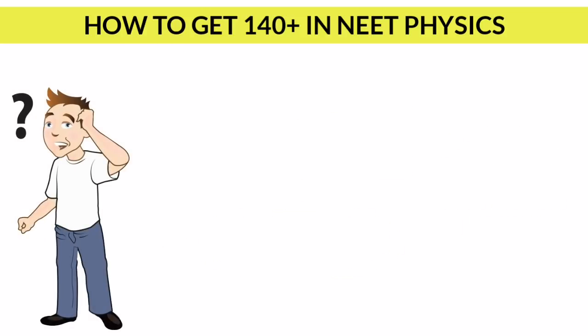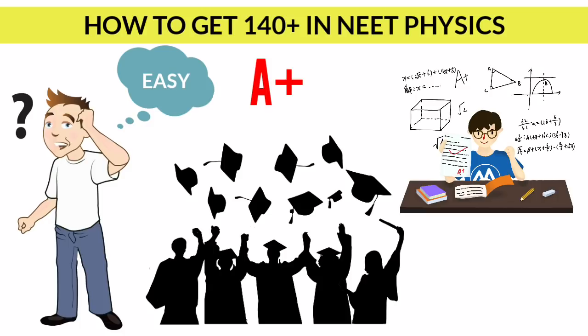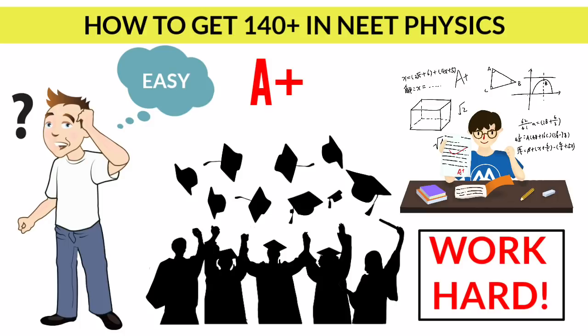Think like this: if all lessons in physics were easy, everybody could master them and everybody could score more marks. But that is not the case. Hard is what makes it great. This is the factor that differentiates you from others. If you want to differentiate yourself from others, then definitely you need to work hard.